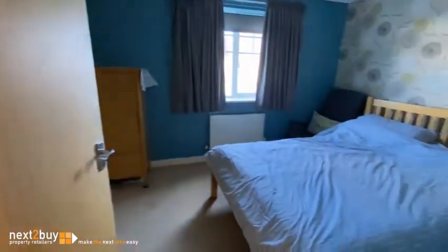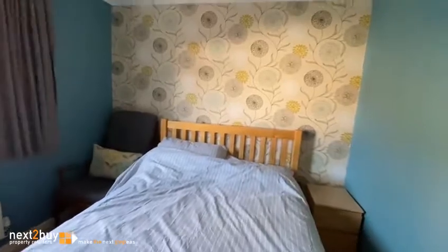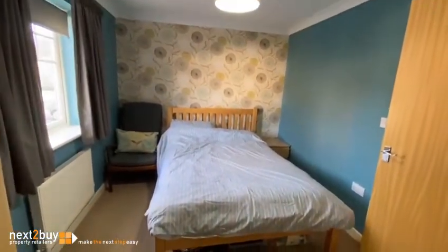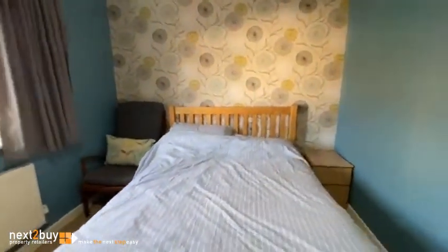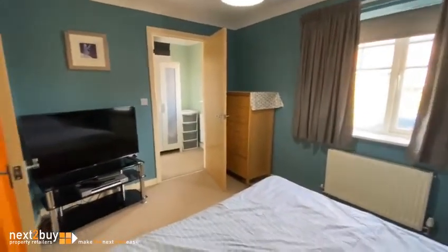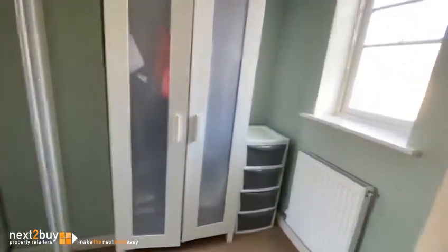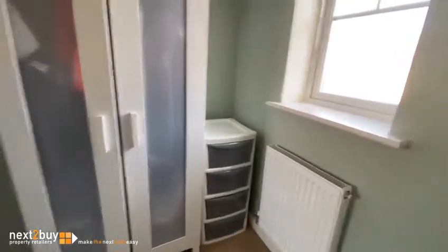Bedroom one is next. This is quite a nice size double bedroom. Again, it's at the rear overlooking the parking bay. And if I stand back here you can see the room in its entirety. This one has a dressing room which has plenty of wardrobes — some fitted wardrobes and a freestanding wardrobe. But it could equally be a study or somewhere to work from home, which quite a lot of us are doing these days.